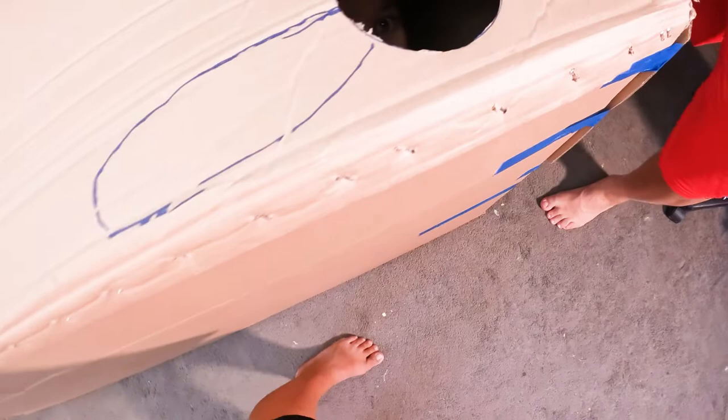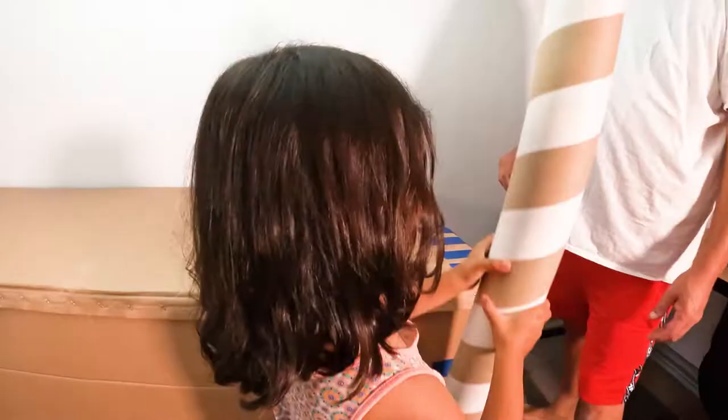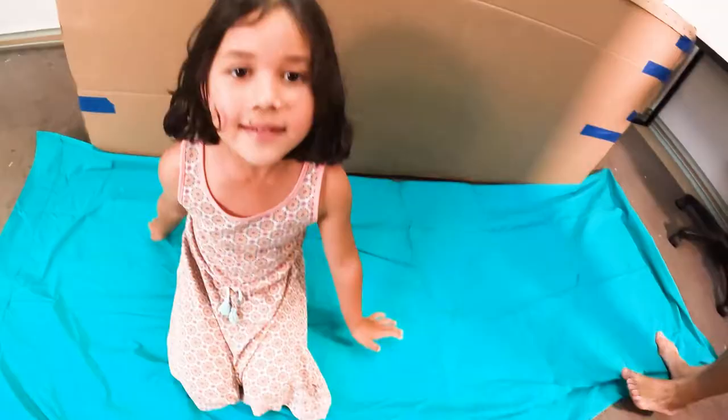Oh, hello! Hey! You put the chimney in. There you go. Well done. And I'll have a look inside. Next, we're going to get paint to put it on.